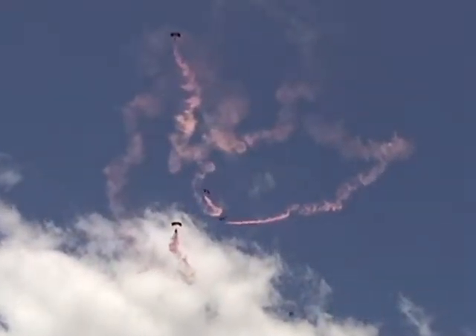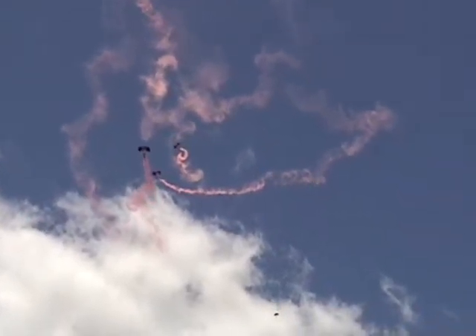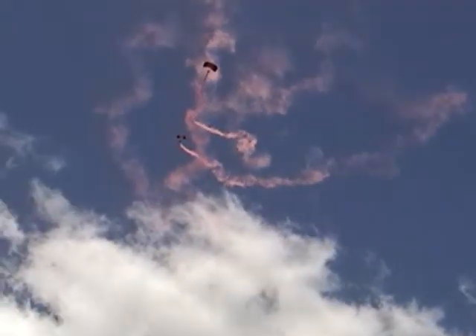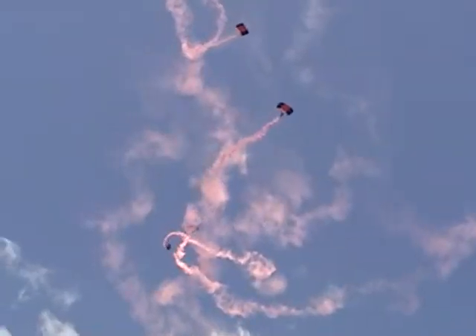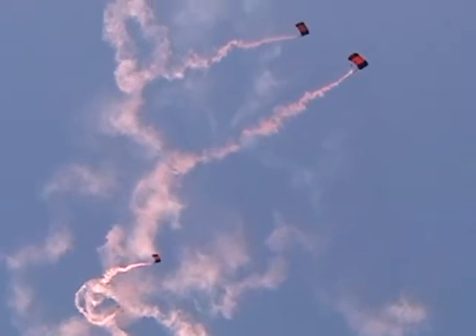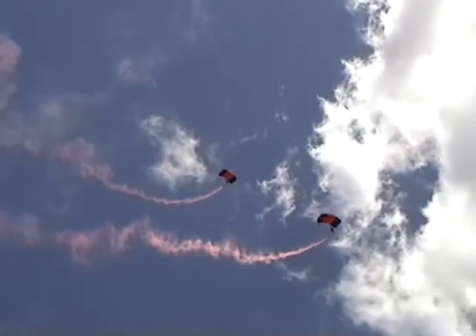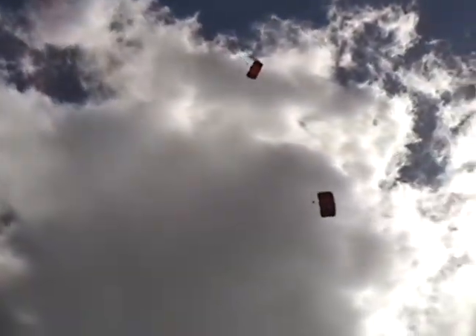These two parachutes have been put together already in a few sets, as we saw earlier when we began today. Now they're moving across towards the runway so they can get a good straight line to the landing area.